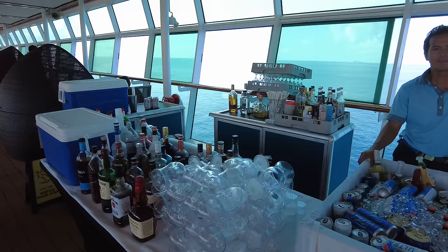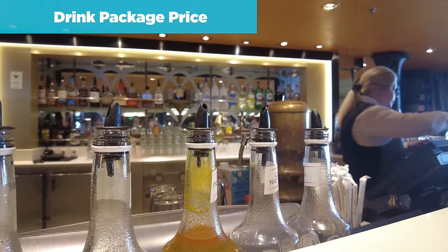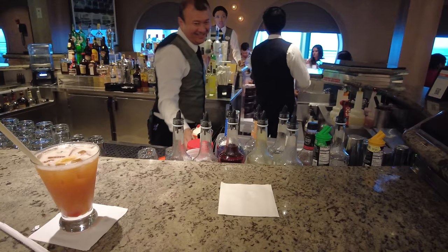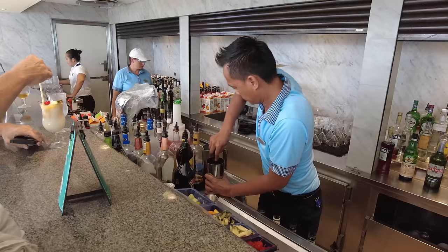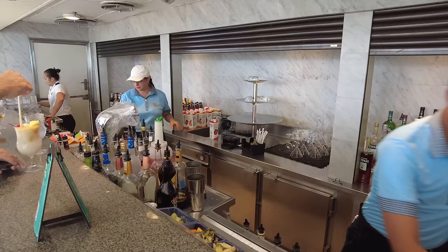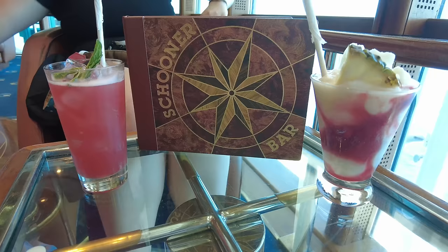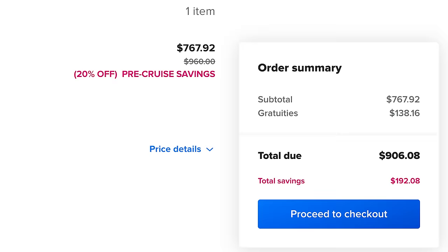The price of a drink package will vary from ship to ship and sailing to sailing. Royal Caribbean utilizes dynamic pricing, primarily for the Deluxe Beverage Package, meaning the price could differ based on the ship, itinerary, or sale date. The Deluxe Beverage Package ranges between $55 and $105 per person per day. The Refreshment Package is pretty much $29 per person per day. The Soda Package is $12.99 per person per day. Every drink package includes gratuities, so there's no additional tips or costs for anything included.